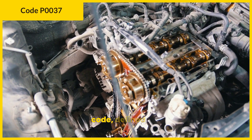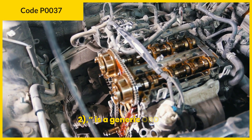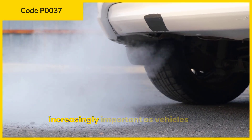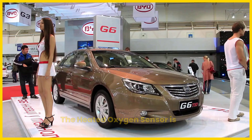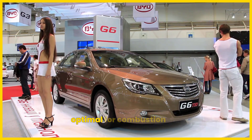The P0037 code, defined as heated oxygen sensor heater control circuit low, bank 1, sensor 2, is a generic OBD diagnostic trouble code encountered in modern vehicles. It plays a critical role in monitoring exhaust emissions, which is increasingly important as vehicles rely more on sensor technology for performance and environmental compliance. The heated oxygen sensor is integral to the engine's feedback system, ensuring the air-fuel ratio remains optimal for combustion efficiency.